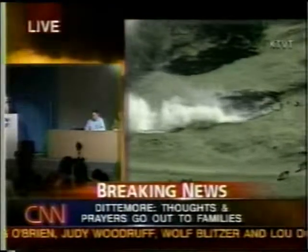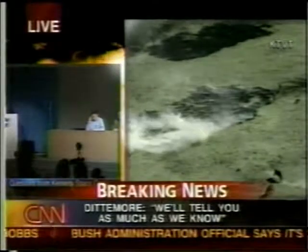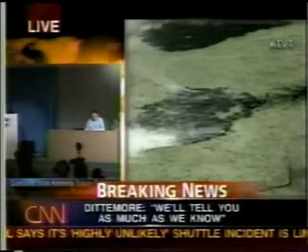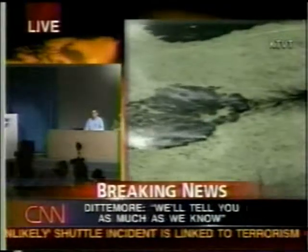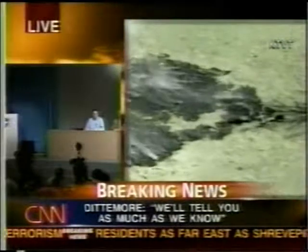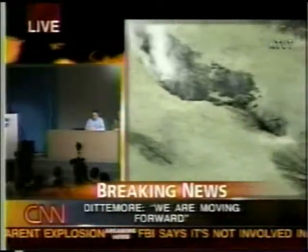This is Mike Cabbage with the Orlando Sentinel. Ron, could you talk a little about COOL and what was involved in the analysis of the tile issue after launch? Did you ever give any thought to using telescopes to look for signs of damage to the orbiter? And if you had detected extensive damage to the TPS, is there anything you could have done with the angle of attack or anything else during reentry to have reduced stress on that part of the vehicle?